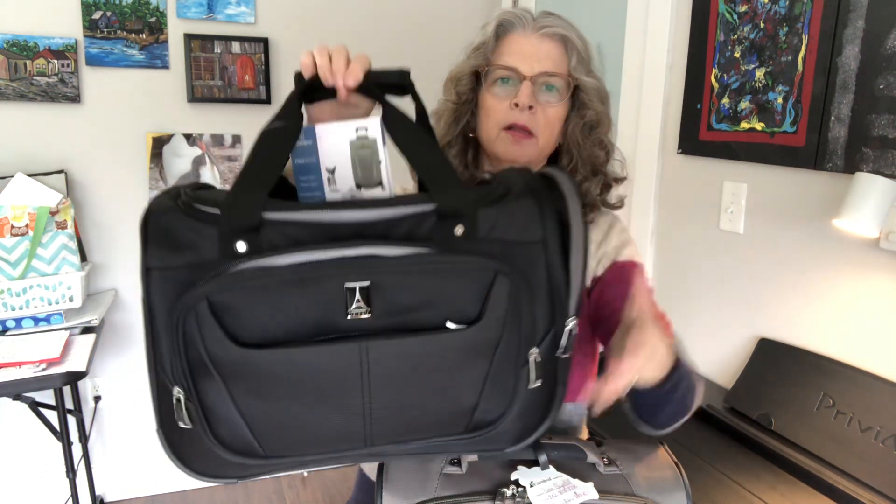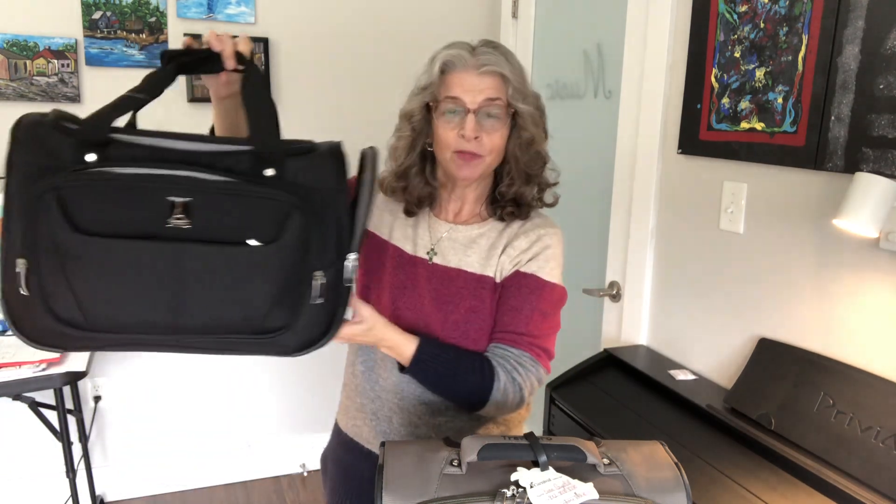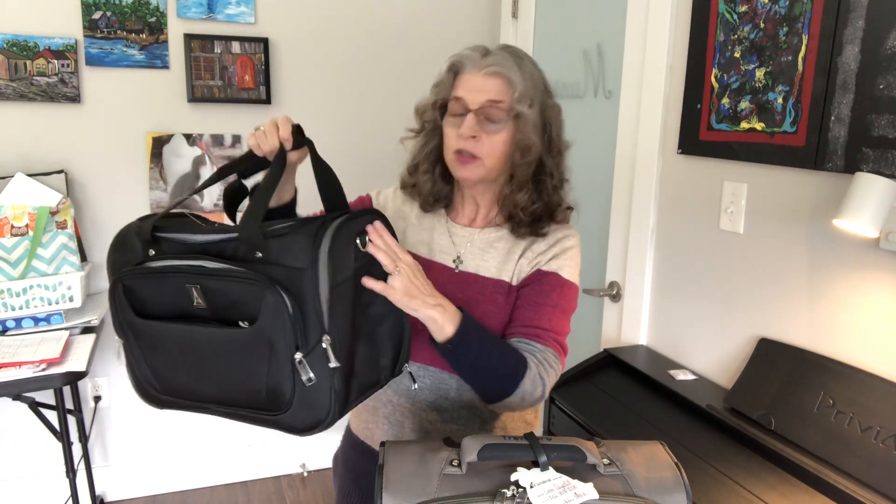You can see how wide the under-seat bag is from the front. It actually reminds me of a pet carrier — you know how people travel with pets and have to put them under the seat. Of course those have mesh so the animal can breathe — I wouldn't recommend this for your pet! But there is just so much room in here. I'm expecting that between these two pieces I'll have enough for sixteen days. I do get laundry on the cruise ship, so I'll be washing underwear, a few tops, a couple dresses — but I'm going to get all my shoes and everything I want into these two pieces.